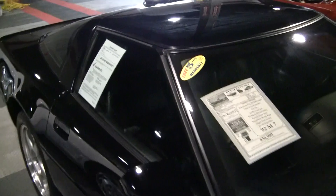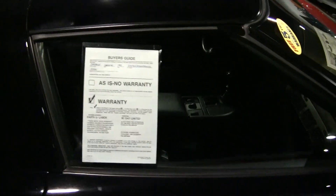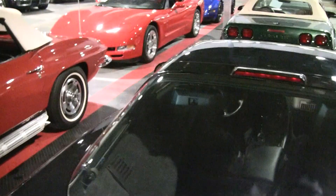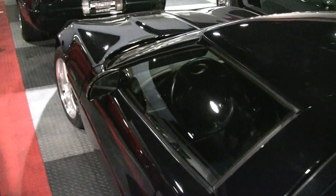This car has 7,000 miles on it and is perfect inside and out. It still has the intact special ZR1 windshield, which is currently out of production.